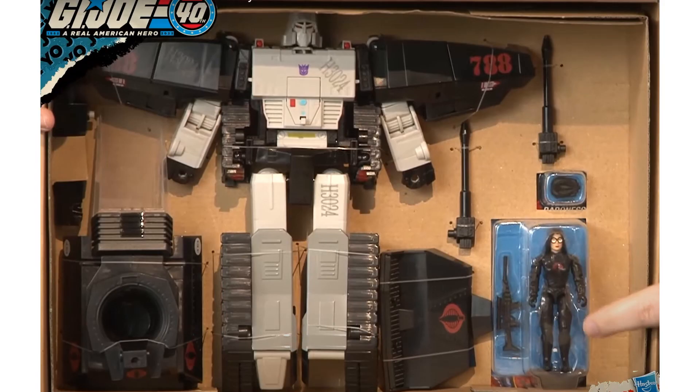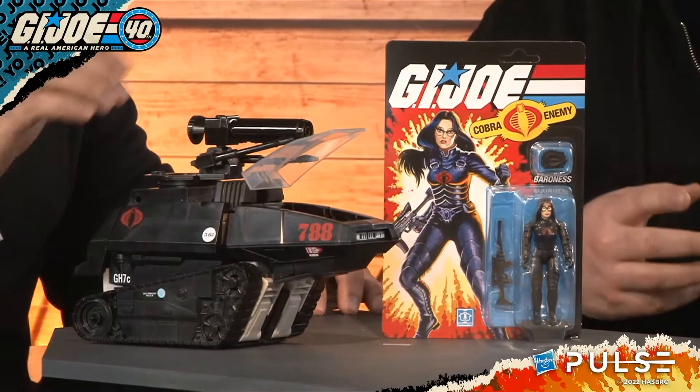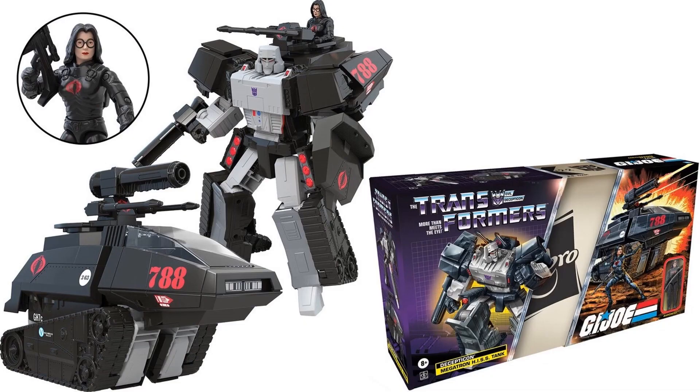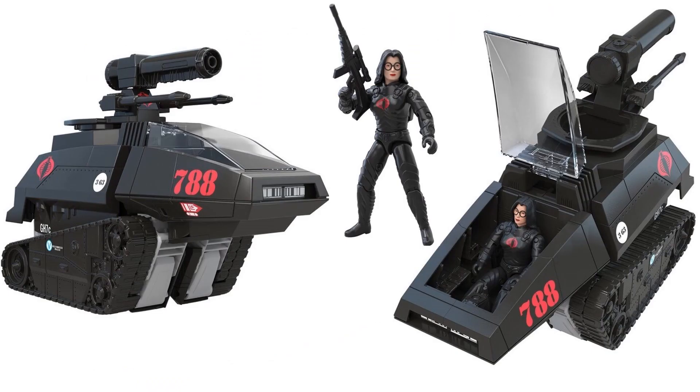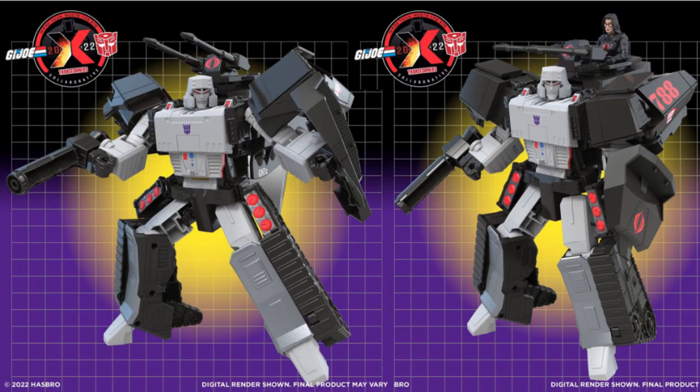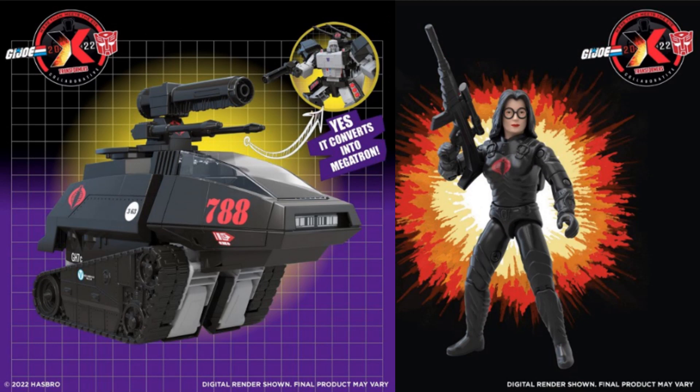The card comes unpunched, showing Baroness right on it. You can see the H.I.S.S. tank looking perfect on the back of the card. The cockpit opens and closes, the blaster swivels around on top for Megatron's cannon. It is our 2022 collaboration with GI Joe and Transformers — more than meets the eye, and yes, it does convert into Megatron.